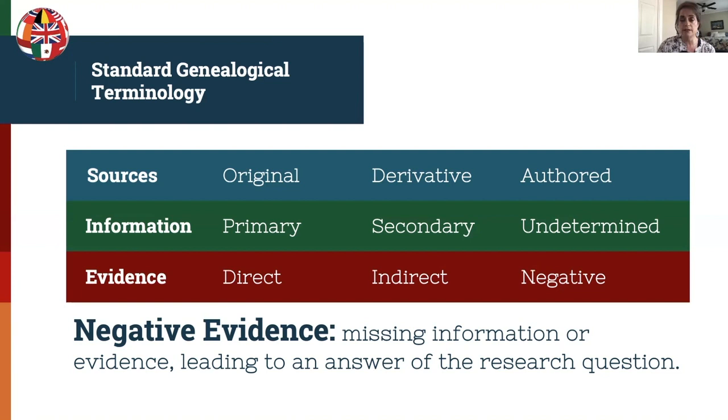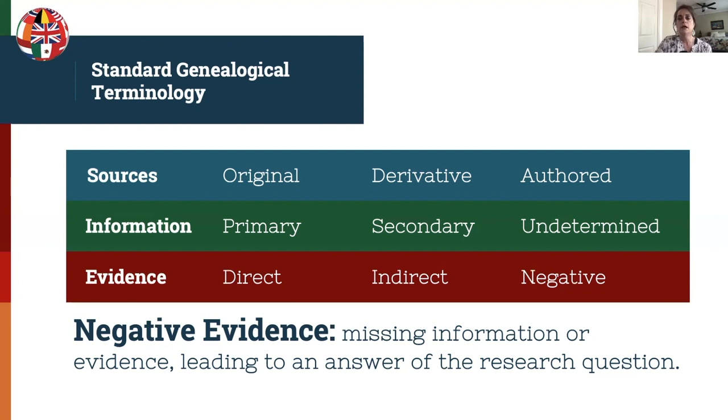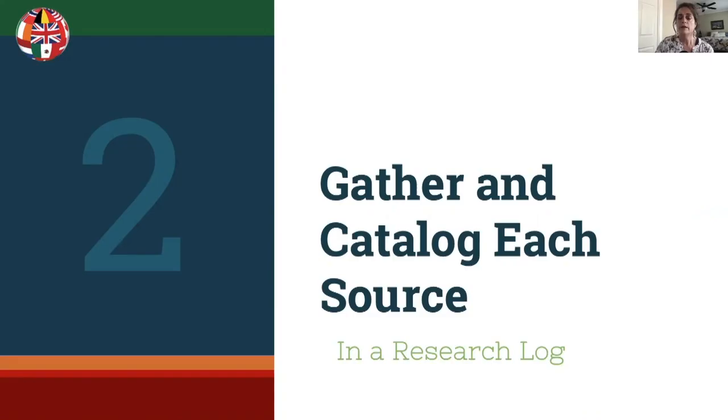The purpose of going through these terms is to remind you that you need to use them correctly when you are writing your genealogy proofs.